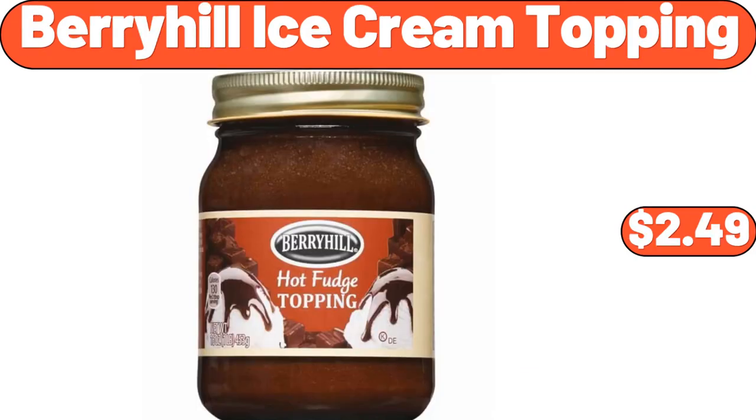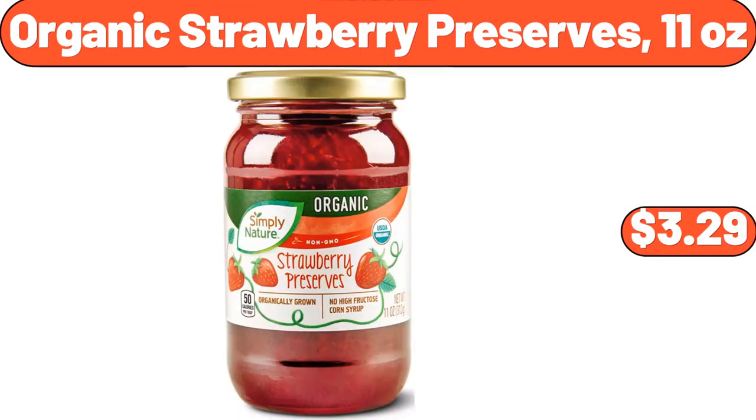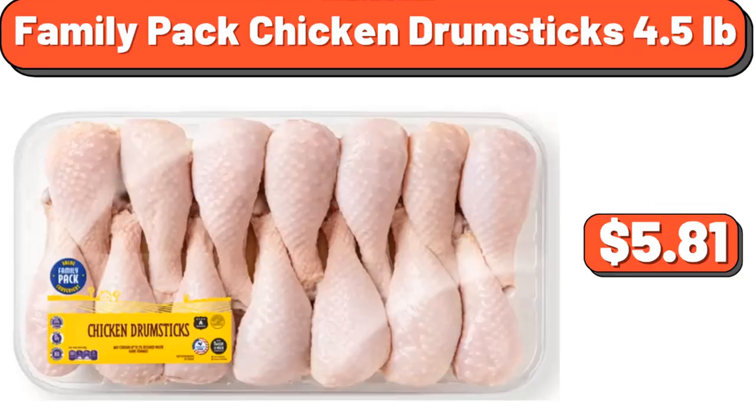Berryhill Ice Cream Topping, $2.49. Bamboo Corner Shower Bench, $32.99. Organic Strawberry Preserves 11 Ounces, $3.29. Al-Di Insulated Thermal Bag, $7.99. Family Pack Chicken Drumsticks 4.5 Pounds, $5.81. And with that, we've come to the end of another video.